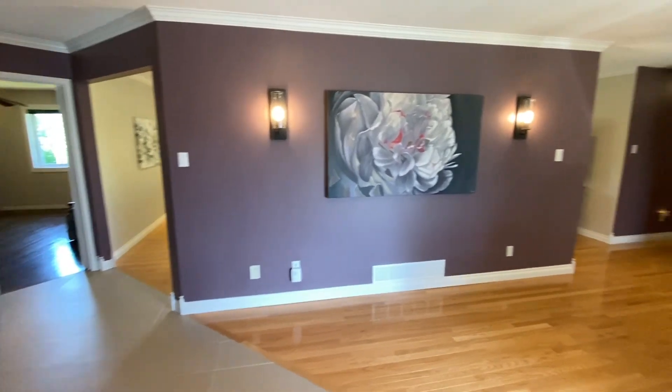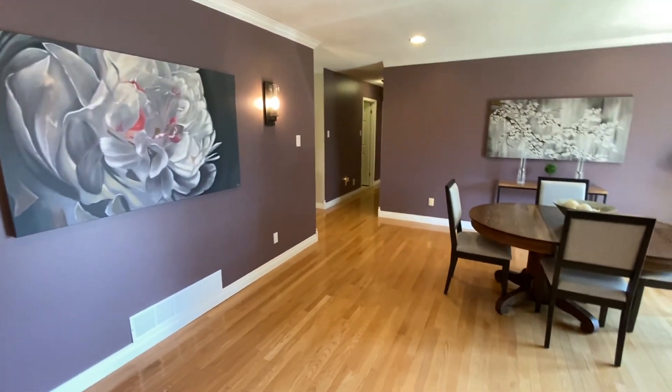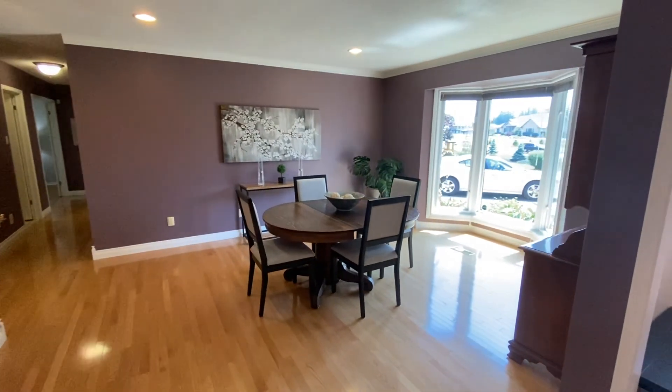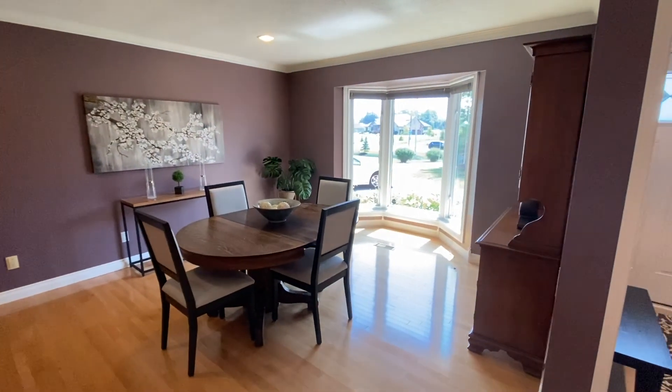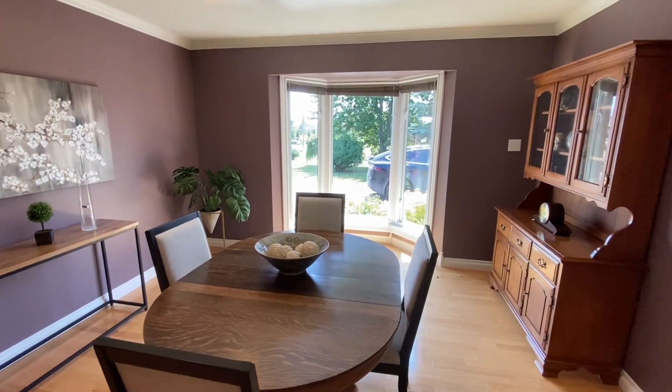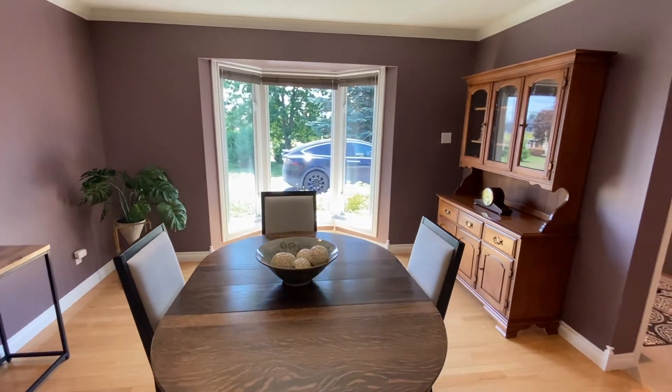Coming through over to the right-hand side, we have a very large dining room with beautiful windows facing the front yard.